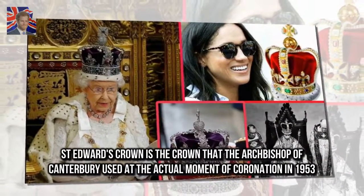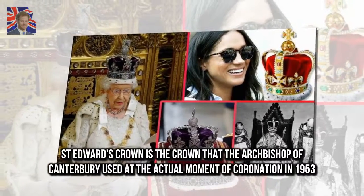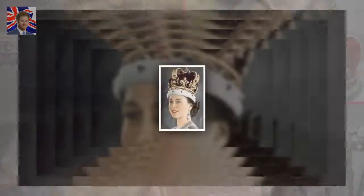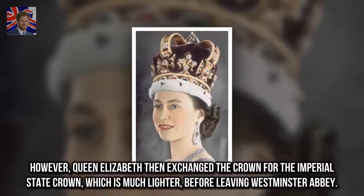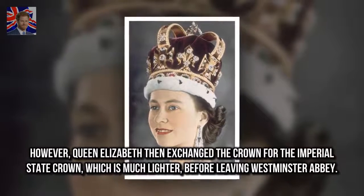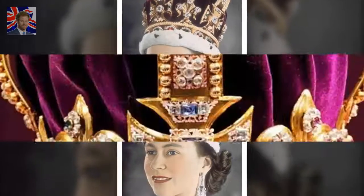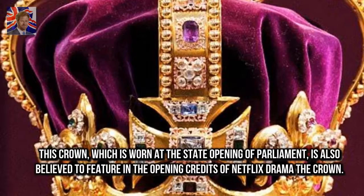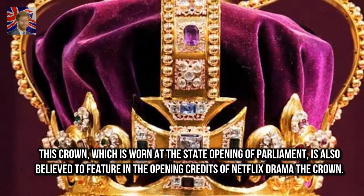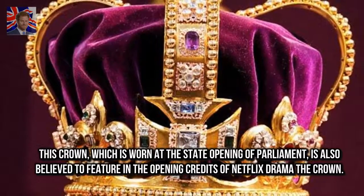St. Edward's Crown is the crown that the Archbishop of Canterbury used at the actual moment of coronation in 1953. However, Queen Elizabeth then exchanged it for the Imperial State Crown, which is much lighter, before leaving Westminster Abbey. This crown, which is worn at the state opening of Parliament, is also believed to feature in the opening credits of Netflix drama The Crown.